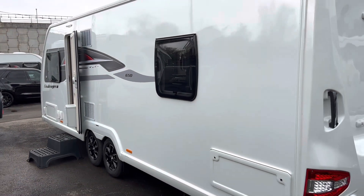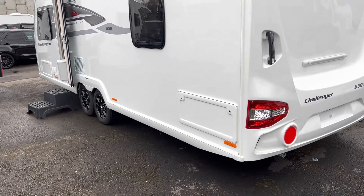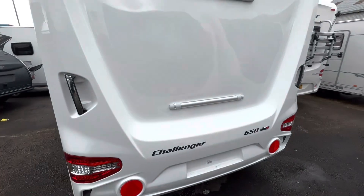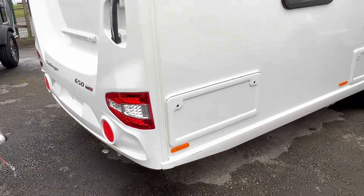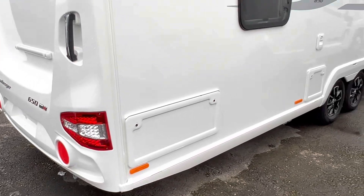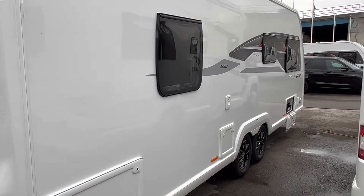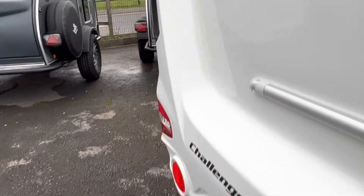On the exterior there's a new access locker under the bed on the near side, and that tremendous back panel with the full bike rack fixings on there. There's also an access locker on the off side, and all your supplies and connections on the off side as well.